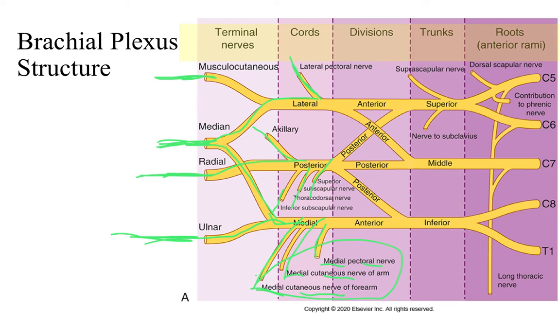Nothing is coming off the divisions, so you can completely write that off in terms of extra nerves. But the trunks give us the suprascapular nerve and the nerve to subclavius — which tells you exactly where it's going. The roots have the dorsal scapular nerve, a contribution to the phrenic nerve — remember the phrenic nerve controls your diaphragm — and from C5, C6, and C7 we have our long thoracic nerve. This would be step two: step one is drawing roots, trunks, divisions, cords, and terminal nerves; step two adds the names of terminal nerves as well as the accessory nerves coming off the cords, trunks, and roots.